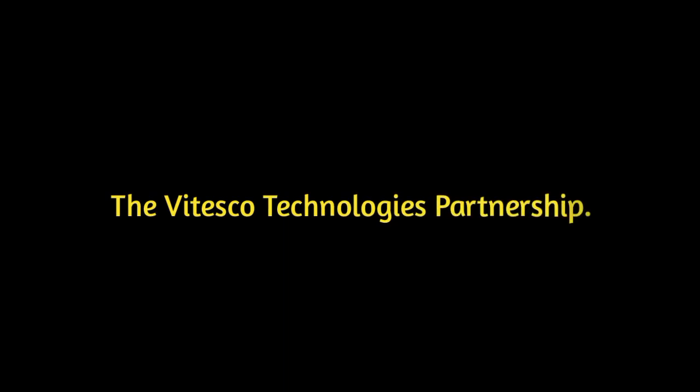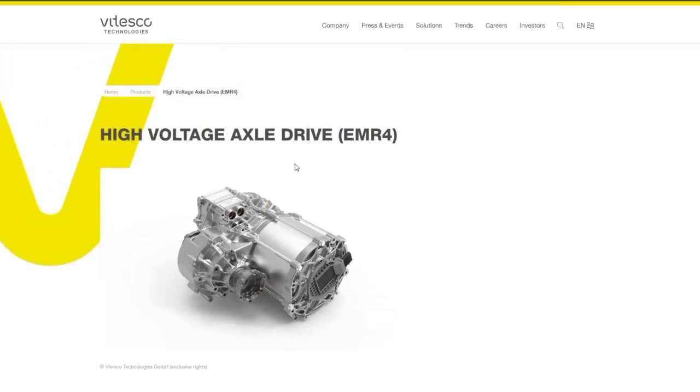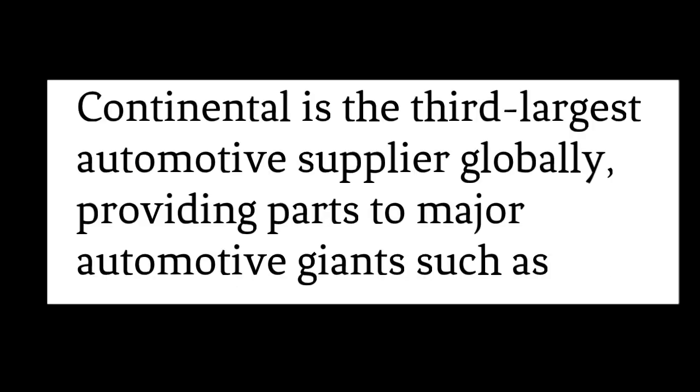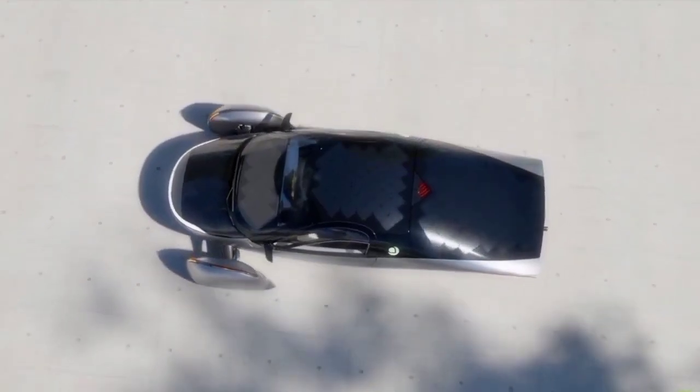The new Aptera drivetrain is produced by Vitesco Technologies, formerly known as Continental Powertrain, a division of Continental. Continental is the third-largest automotive supplier globally, providing parts to major automotive giants such as Toyota, GM, Honda, Porsche, BMW, Volvo, Ford, Volkswagen, and Mercedes-Benz. This impressive pedigree reassures us of the reliability and quality of the drivetrain being developed for Aptera.